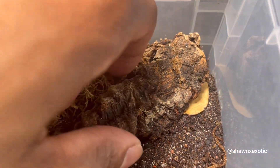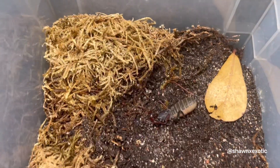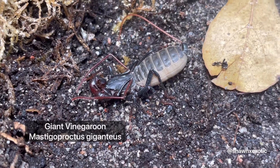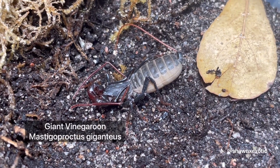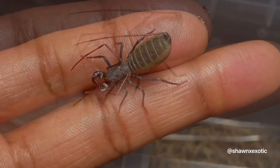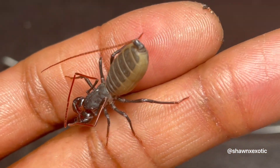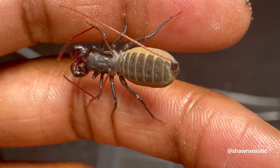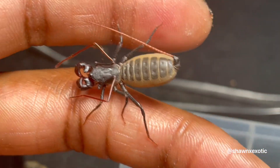Up next is my baby vinegar whip. Cool little bug — looks like an alien, huh? We've got a long time together; this thing is tiny.